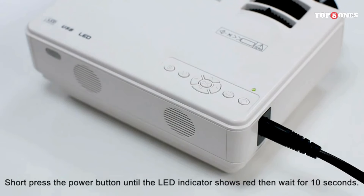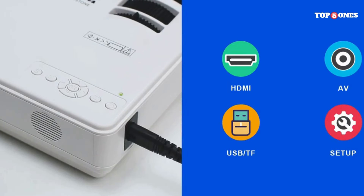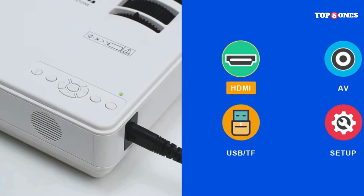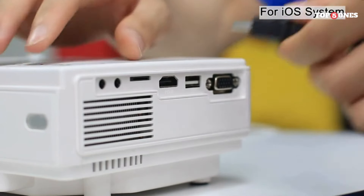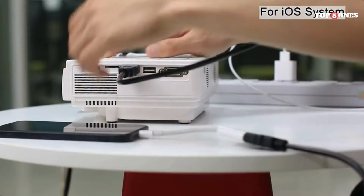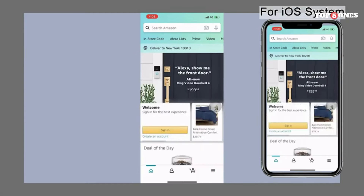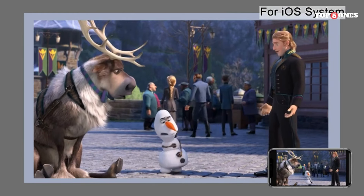So, is the Awking Mini Projector a tiny titan or a portable dud? It's definitely not perfect, with its average brightness and limited battery life. But for its portability, ease of use, and decent picture quality at its price point, it earns a solid recommendation. If you're looking for a fun and convenient way to enjoy movies and entertainment on the go, the Awking Mini Projector is a strong contender. However, if you prioritize top-notch picture quality and extended battery life, you might want to consider other options.